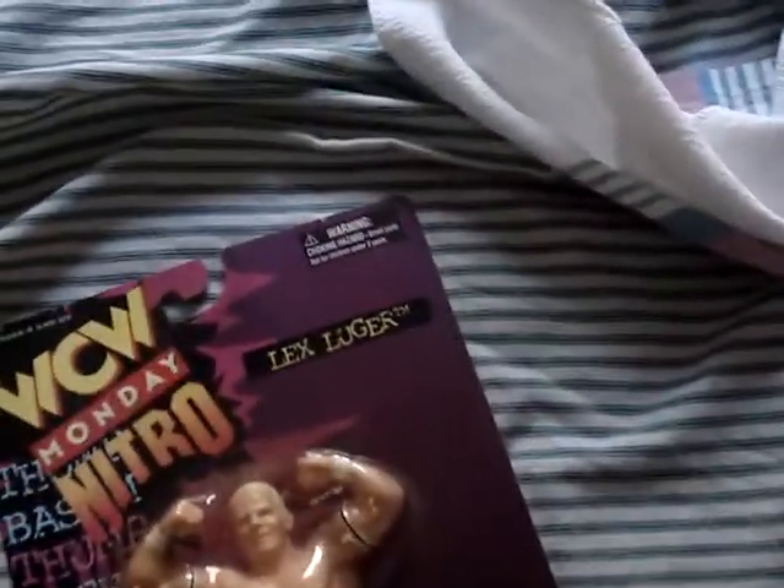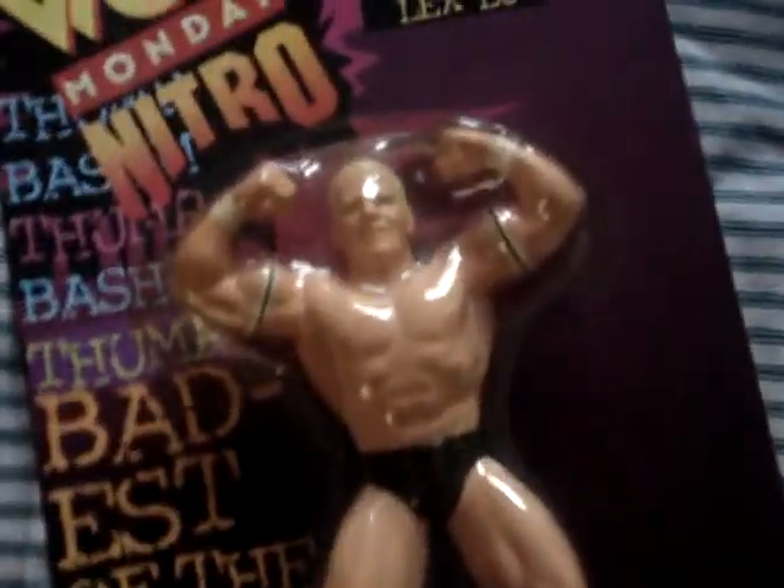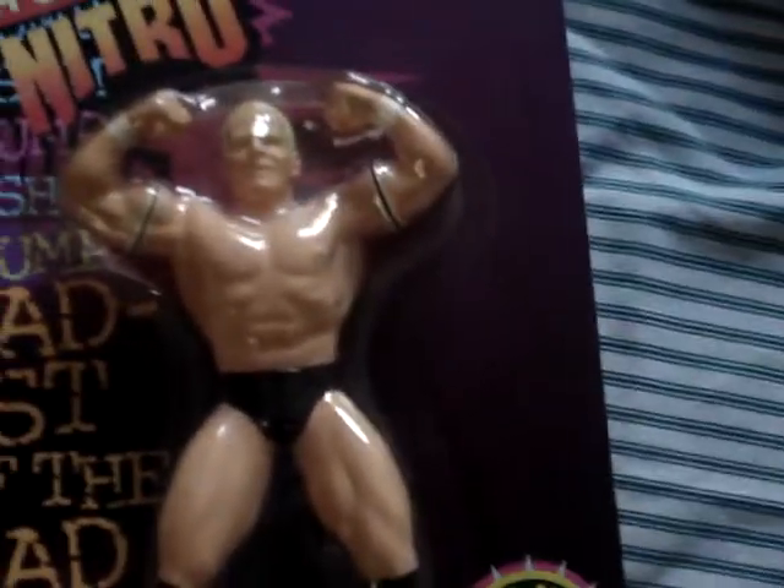This is just a picture of Triple H. This WCW Monday Nitro Heels limited edition set 1 - Lex Luger. I just thought it was old school figures, I thought I'd pick it up. Not really much reason why I got this.